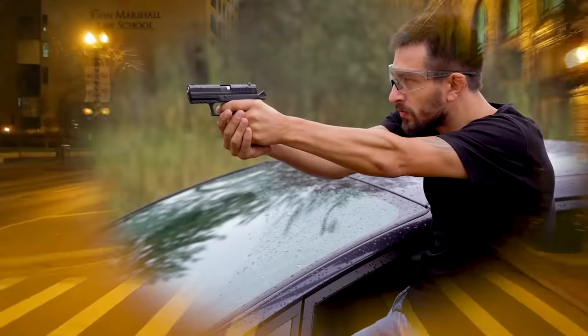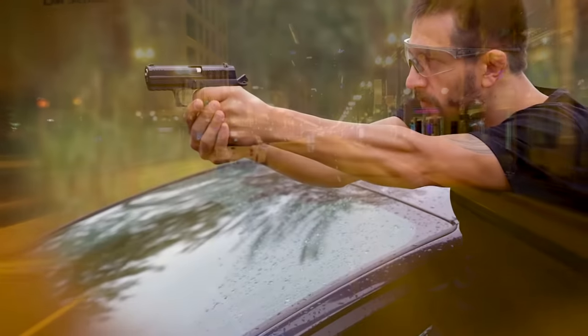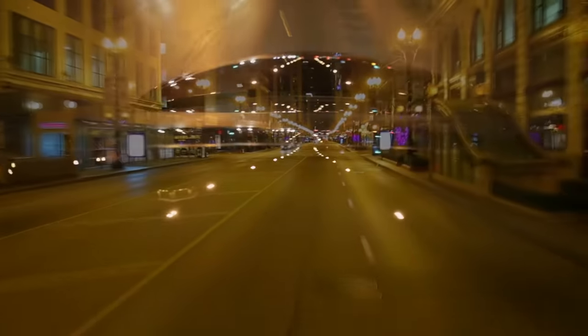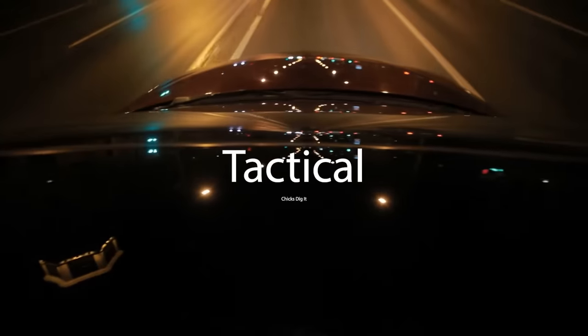You're new to the area and it seems like a rough part of town. Luckily, you've got your Glock pre-staged ready for immediate access, thanks in part to your new gun magnet. Tactical? CDI factor? Legal.